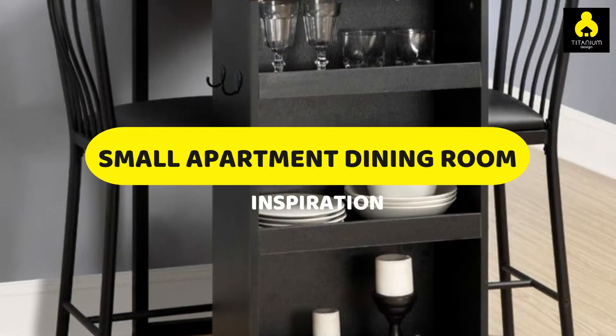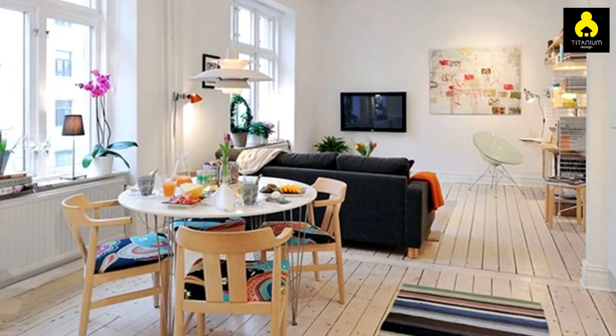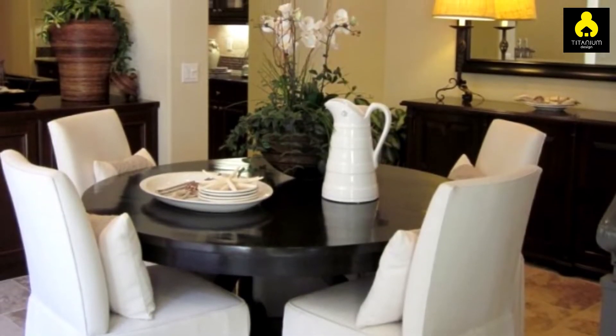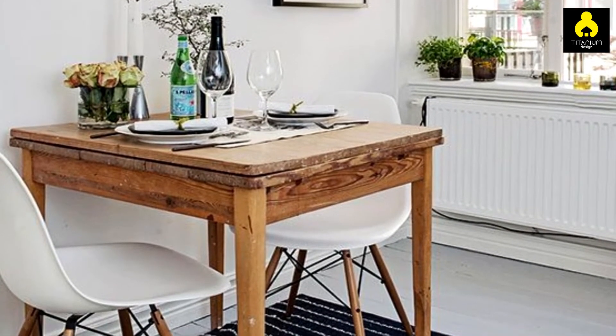Hi guys! Living in an apartment often makes the residents more creative. For example, when you want a minimalist dining room in an apartment that is not so spacious. Actually this is not a difficult thing — what needs to be done is to maximize function and choose the right furniture.